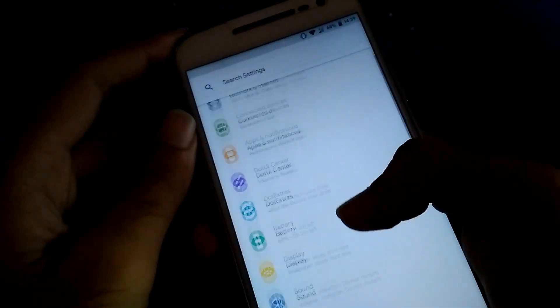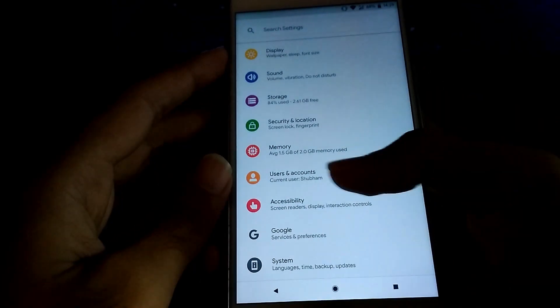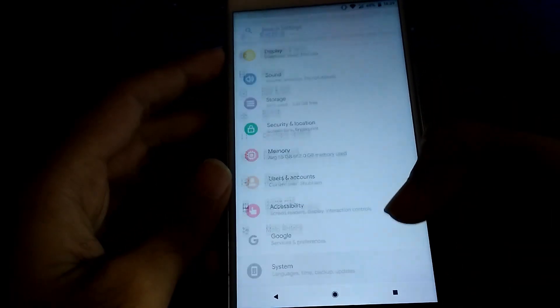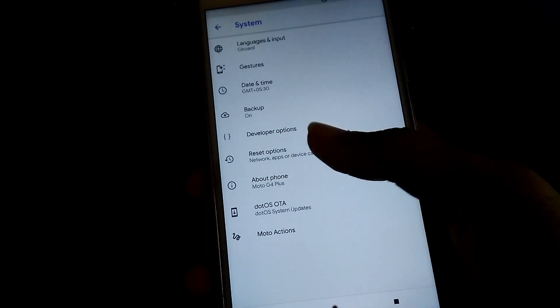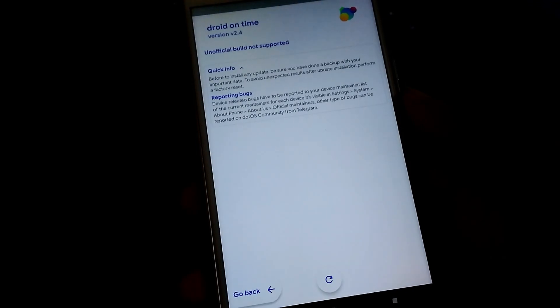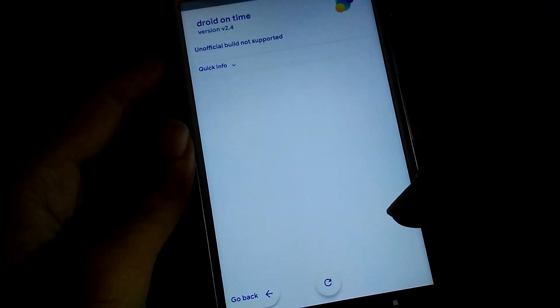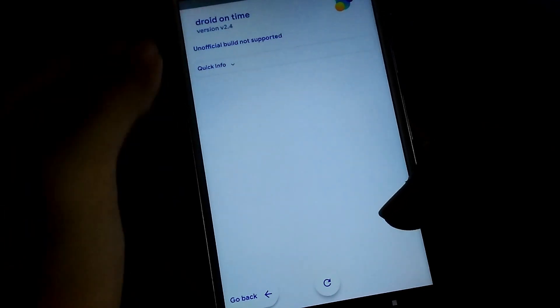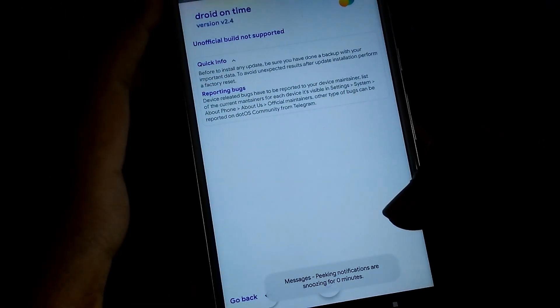Heading towards the settings, you can see different options from Dot OS. The amazing thing in this ROM, as usual, is the OTA updates. As it is an official build, you will get official updates from Dot OS. Right now there is no update available, so you cannot see any updates in the update panel.